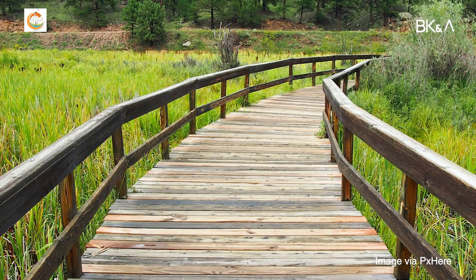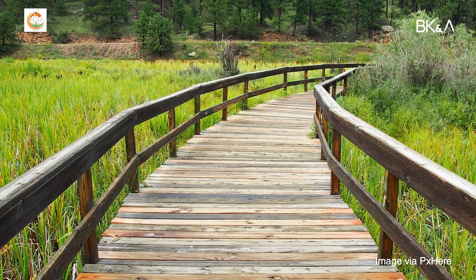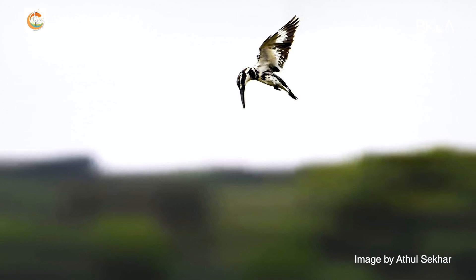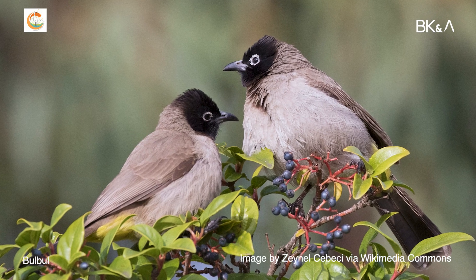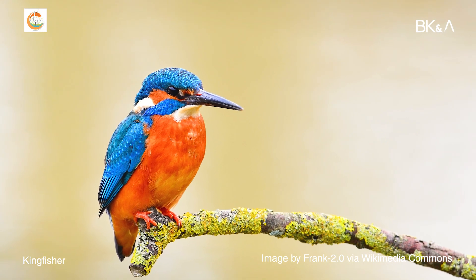You can create a Pallikaranai trail with minimum interference, with people learning about the birds. Let us know about the birds — what is a bulbul? What is a kingfisher? What are the breeding habits?